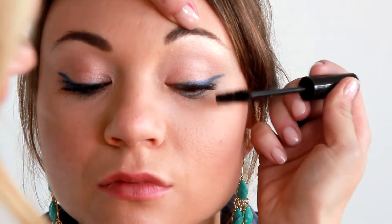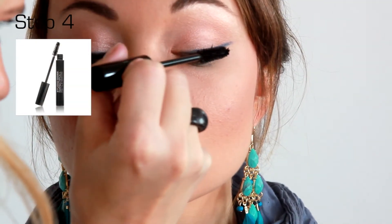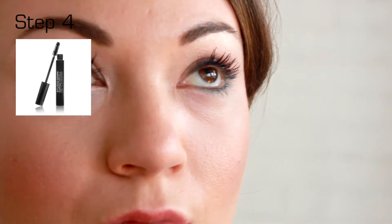Add Pro TLS mascara to the eyelashes, wiggling the wand at the base of the lashes and rolling up the lashes for length.